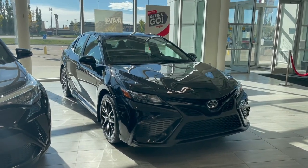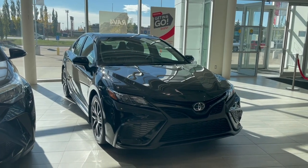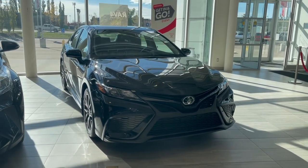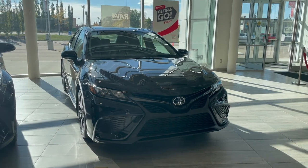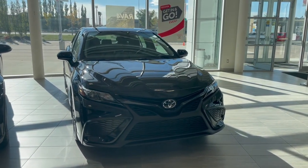Welcome to another video walk-around here at Toyota Northwest Edmonton. Today we'll be taking a look at this 2021 Toyota Camry with some great exterior features that include 18-inch wheels, along with 3M protective film on the hood, fenders, and mirrors.